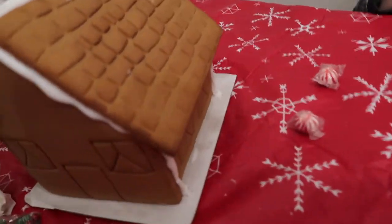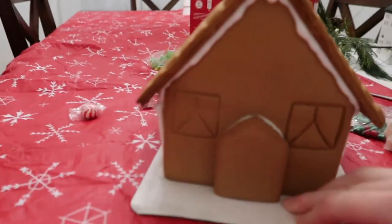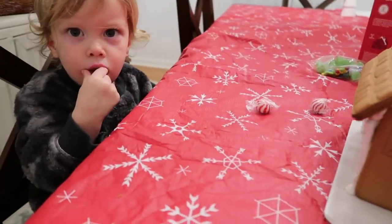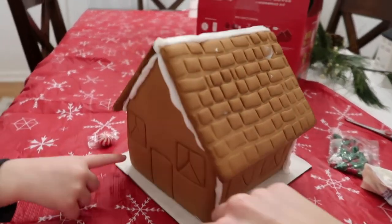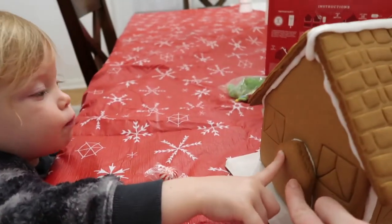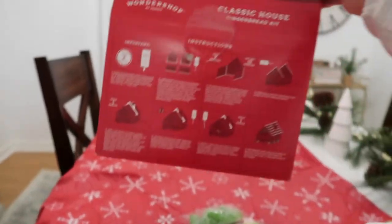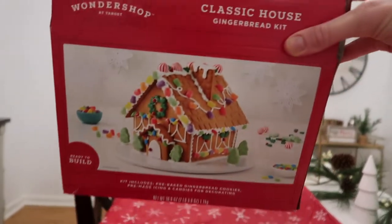Weston and I were building our gingerbread house from Target and he decided to eat part of the door — there were two little pieces that were supposed to be an awning and he just grabbed them and started eating. We're letting it set and dry right now. It's holding up pretty well so far, though I have a feeling I'll run out of icing because I'm using a lot to keep everything glued together. He helped me put icing on the door to stick it on.